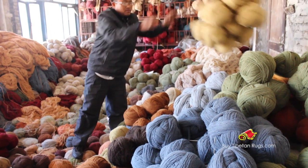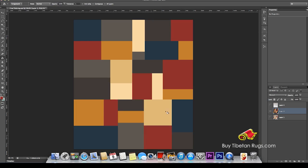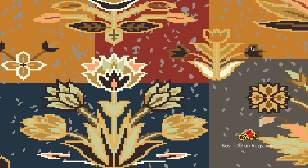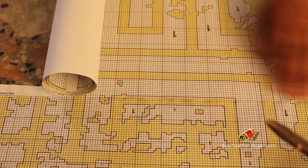As the wool selection process happens, we think of a theme, texture, nature, etc. We choose the final theme and start designing, giving them shape and size. Then we think of color combinations and sketch the graph of the final decided design.